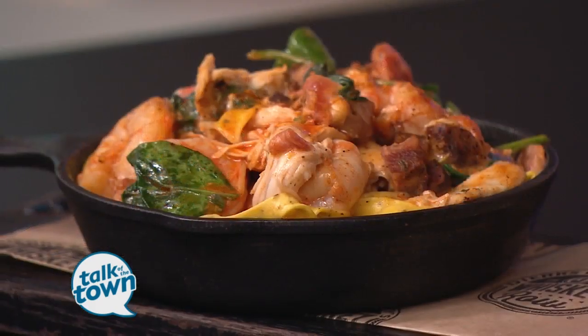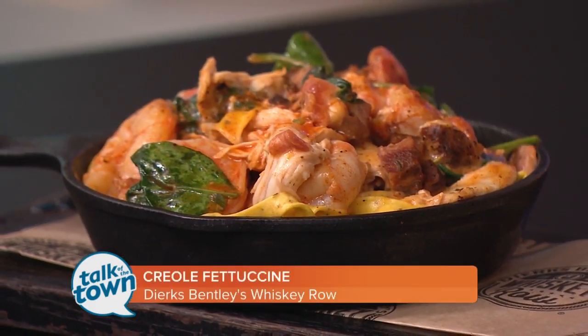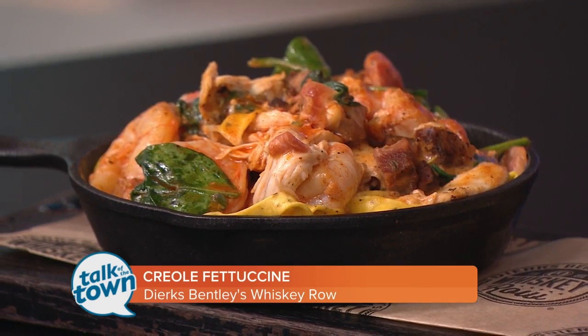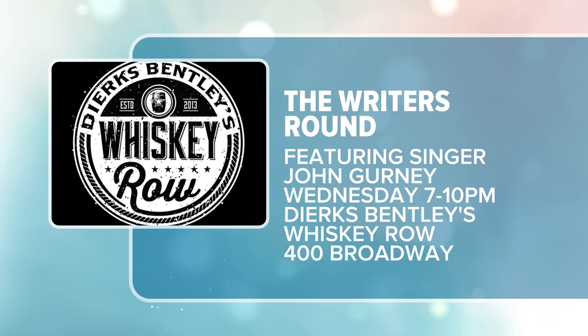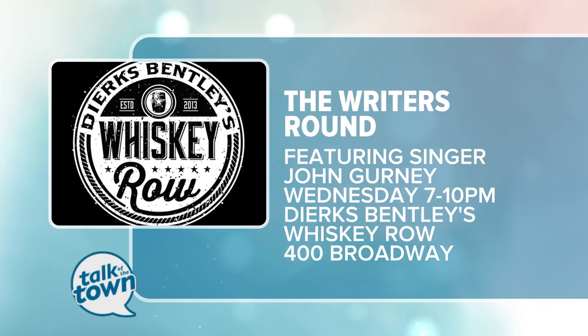And there you see the finished product put together. Josh, thanks for being with us today. Of course, thanks for having us. Don't miss the Writer's Round with singer John Gurney — it's happening Wednesday from 7 to 10 over at Dierks Bentley's Whiskey Row on Broadway. You can find this recipe on our website in the Talk of the Town section at newschannel5.com.